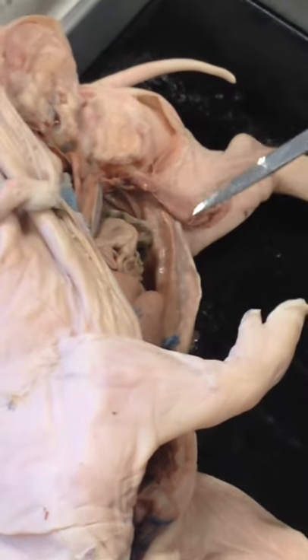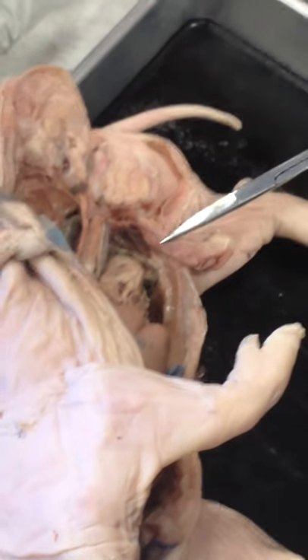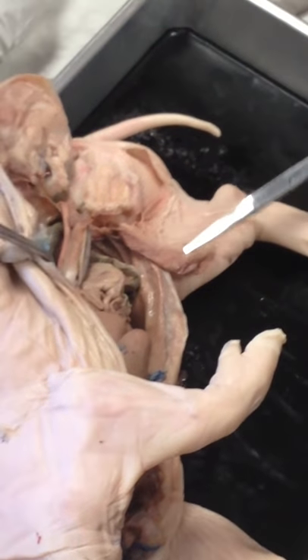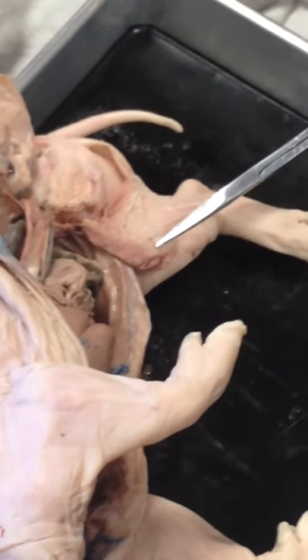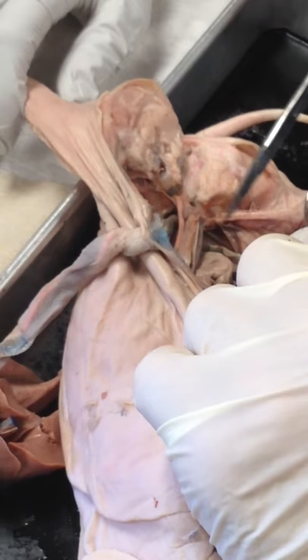That's the epididymis on top of the testes. The epididymis is where the sperm cells mature. So the sperm cells are made here, stored here, and mature here. And then when it's time to release them, they pass out this tube.